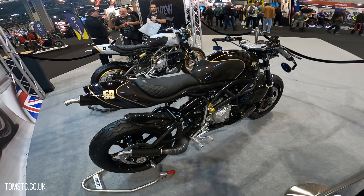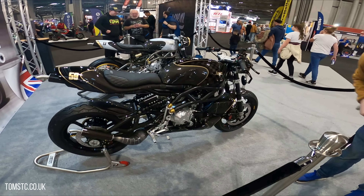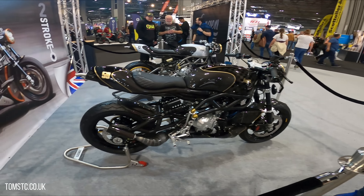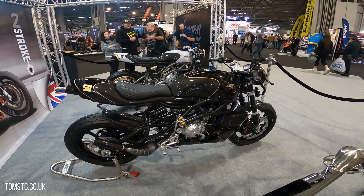Beautiful — absolutely astounding. I'm so astounded by all these British bikes coming out of the woodwork. This is just stunning — what a beautiful bike.